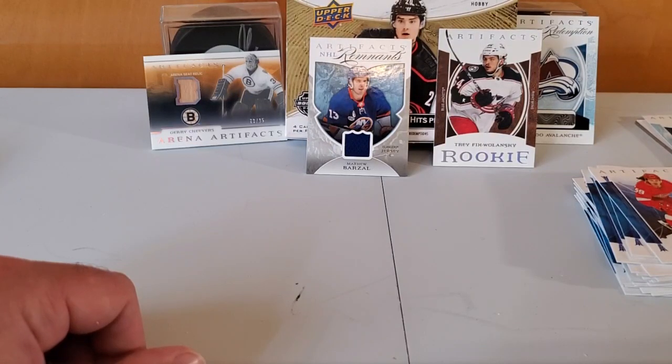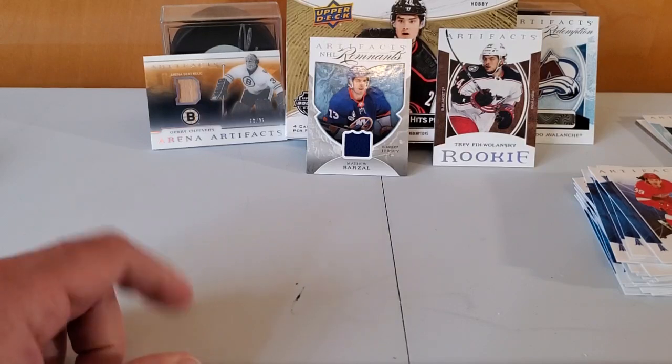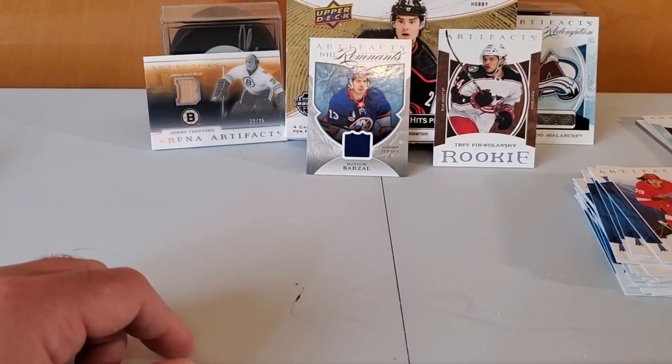All right, stay tuned for more — got some more boxes headed my way and we'll open up some more stuff. See you then.